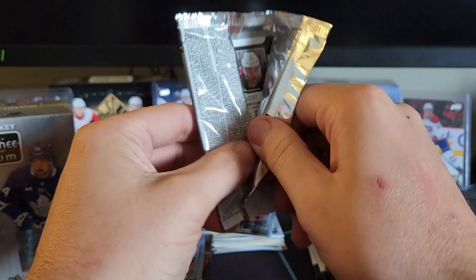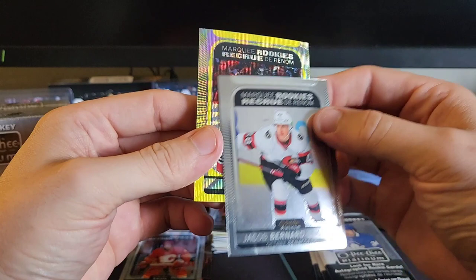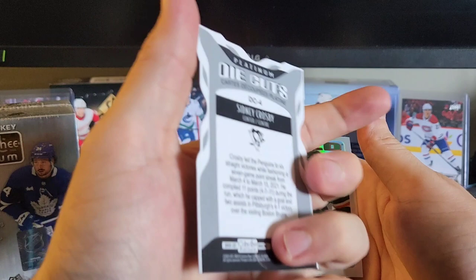We've got Mika Zibanejad. We've got another marquee rookie — neon yellow surge here. Jacob Bedard, Docker. Tyson Jost, Lucas Reichel, Mike Hardman. Again not centered, but we'll take it though. We've got Lafreniere. Hey, we've got a die cut — Sidney Crosby. That's pretty cool. Probably a tougher player to get out of that.